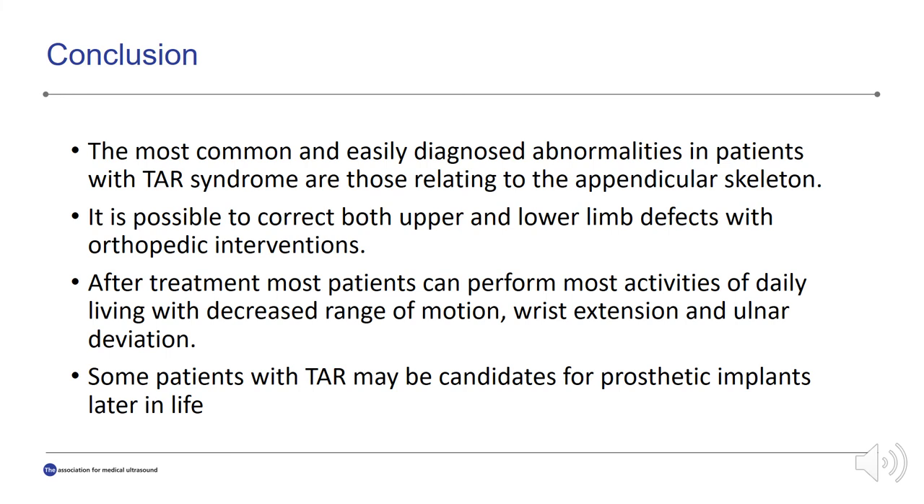In conclusion, the most common and easily diagnosed abnormalities in patients with TAR syndrome are those relating to the appendicular skeleton, typically the upper or lower extremities. It is possible to correct both upper and lower limb defects with orthopedic interventions, usually early in life. After treatment, most patients can perform most activities of daily living with decreased range of motion, wrist extension, and ulnar deviation. Some patients with thrombocytopenia absent radius may be candidates for prosthetic implants later in life, with follow-up with orthopedics.